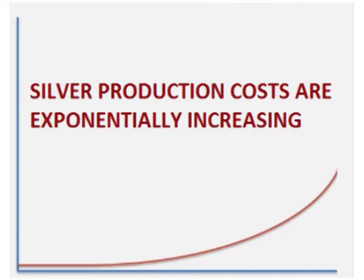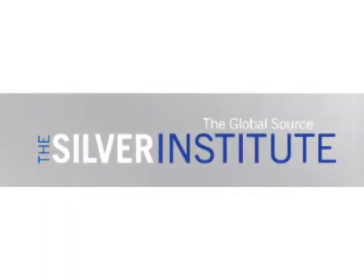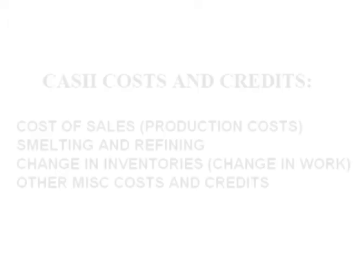Costs for silver production are exponentially increasing. In April, the World Silver Survey came out with the final numbers for 2012. One particular point that really stands out in the report is the rate of increase on cash costs.